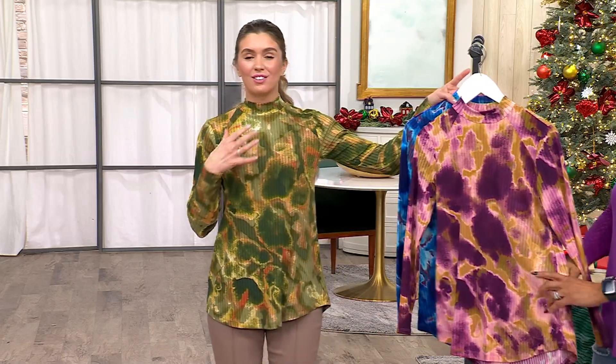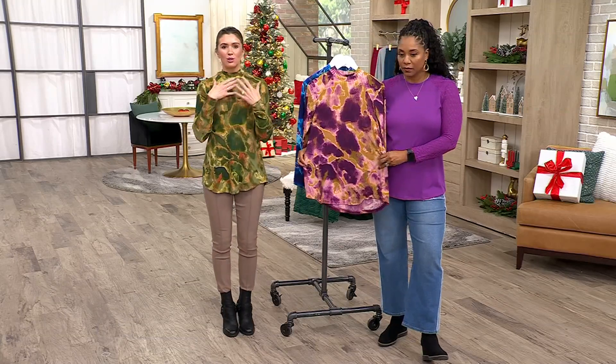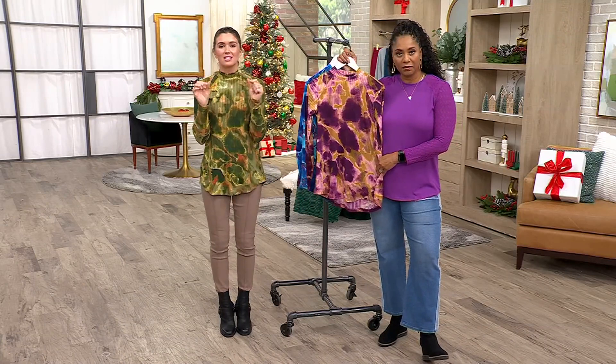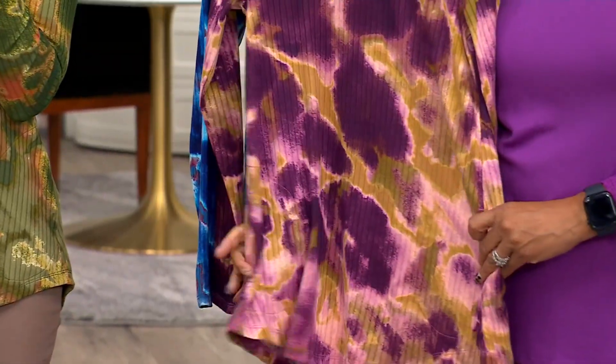So the mock neck — we love the mock necks. Lori does them the best. I think it's really truly the way that they feel against your body too. But you also get that coverage. So if you're feeling a little bit insecure about something on your neck, this is perfect for that because you're not bombarded with so much fabric up here. So we have the gorgeous mock neck.